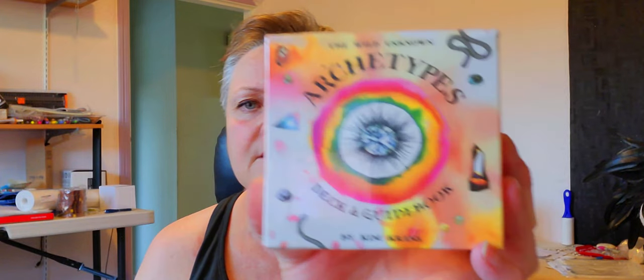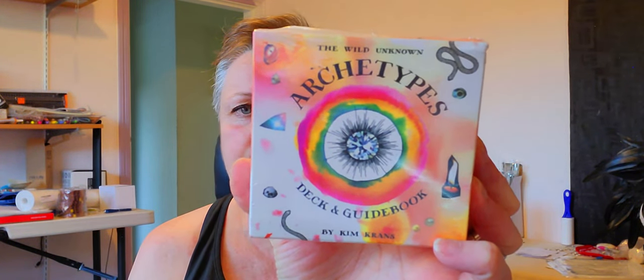I got some tarot cards, and then I got the Final Rose deck.